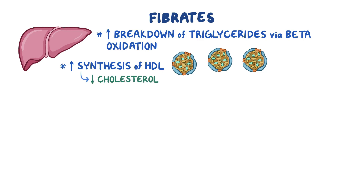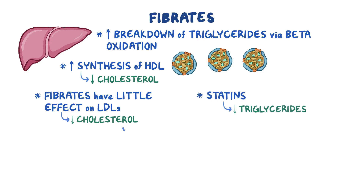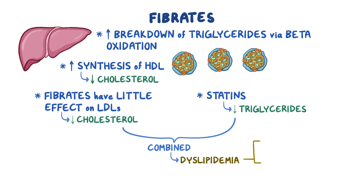Unlike statins, which are the more commonly used lipid-lowering agent, fibrates have little effect on LDLs, so they don't lower cholesterol as much. On the other hand, statins aren't as effective in lowering triglycerides, so the two can be combined to tackle mixed dyslipidemia, where both triglyceride and cholesterol levels are elevated.